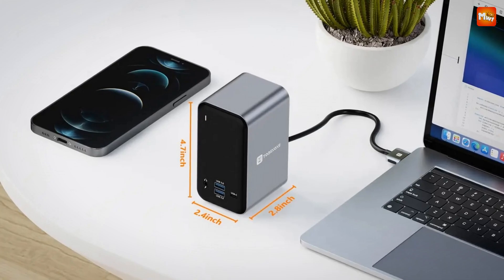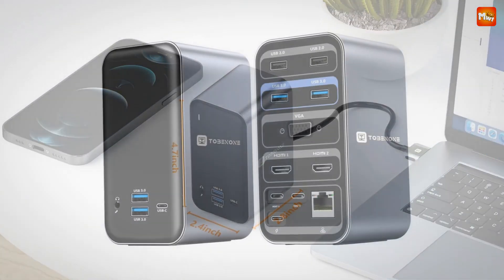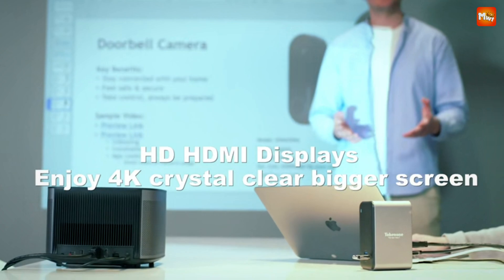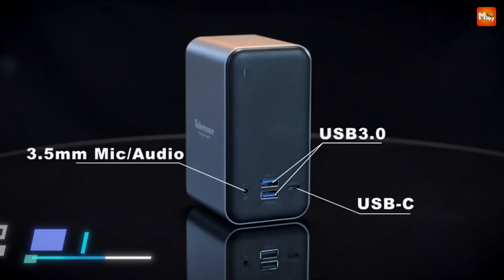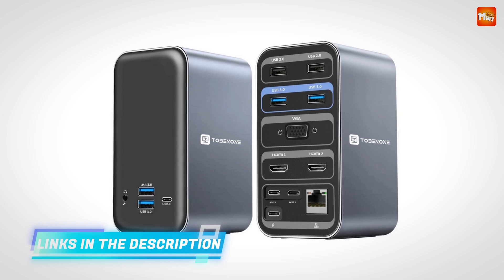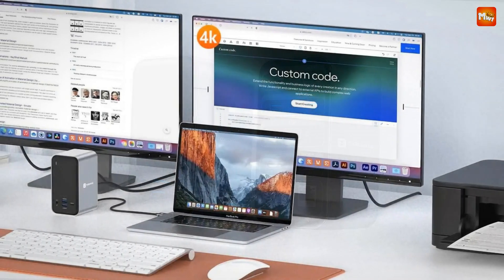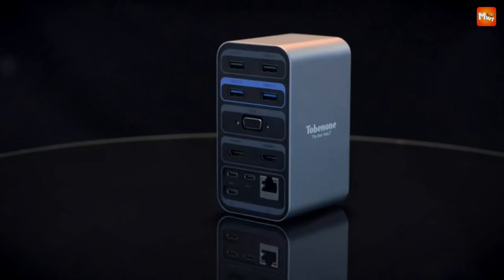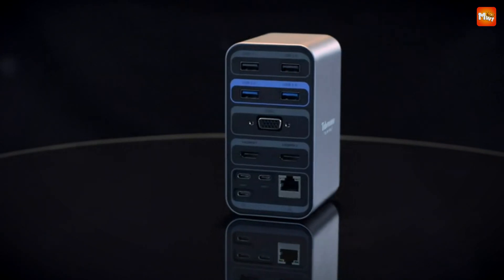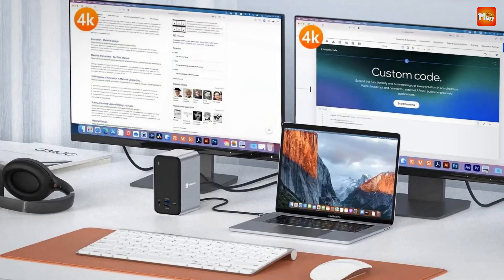With an impressive 13-in-2 USB-C docking station, you'll have all the connectivity you need for maximum productivity. The USB 3.0 and USB-C ports support ultra-fast data transfer speeds up to 5 Gbps, making file transfers and backups quick and easy. The USB 2.0 ports are perfect for wireless devices like a keyboard or mouse, giving you a stable connection while keeping your desk free from extra cables.